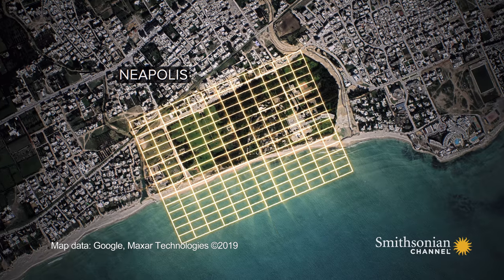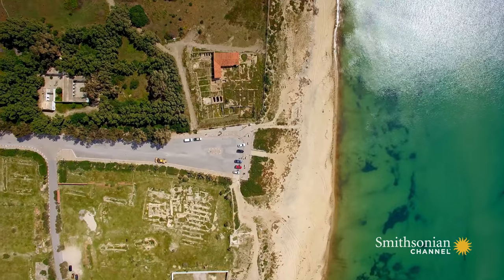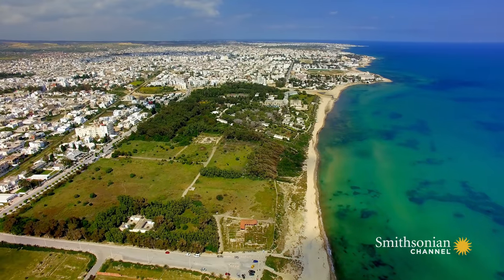For Fantar, this could only mean one thing: they must have belonged to the same Roman settlement. It was a discovery that stunned archaeologists.